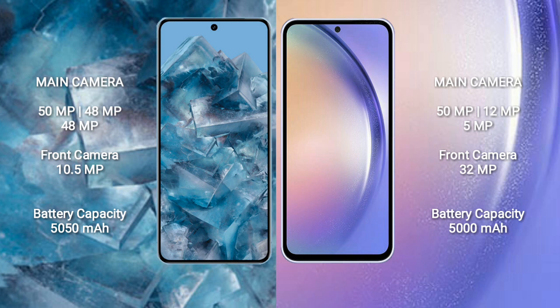Google Pixel 8 Pro has a 4950mAh battery with 30W fast charging support. Samsung Galaxy A54 has a 5000mAh battery with 25W fast charging support.